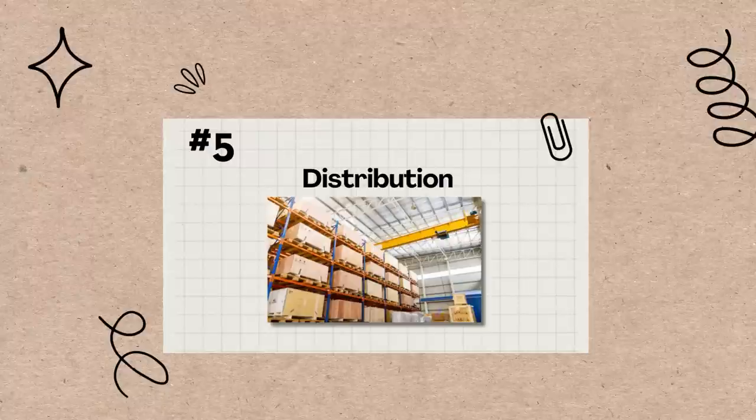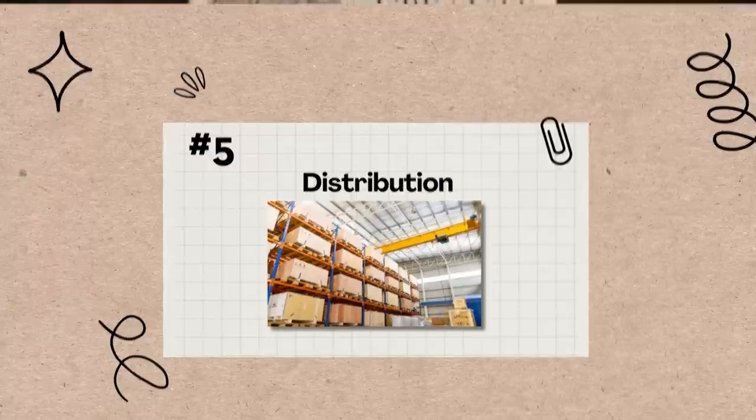Where is it sold? Is it direct to consumer? Is it in a major retailer? All of those things really impact the price of your favorite beauty product because they all cost a lot of money. Now let's talk about in order of what is costing the most — and it's not what you guys think.